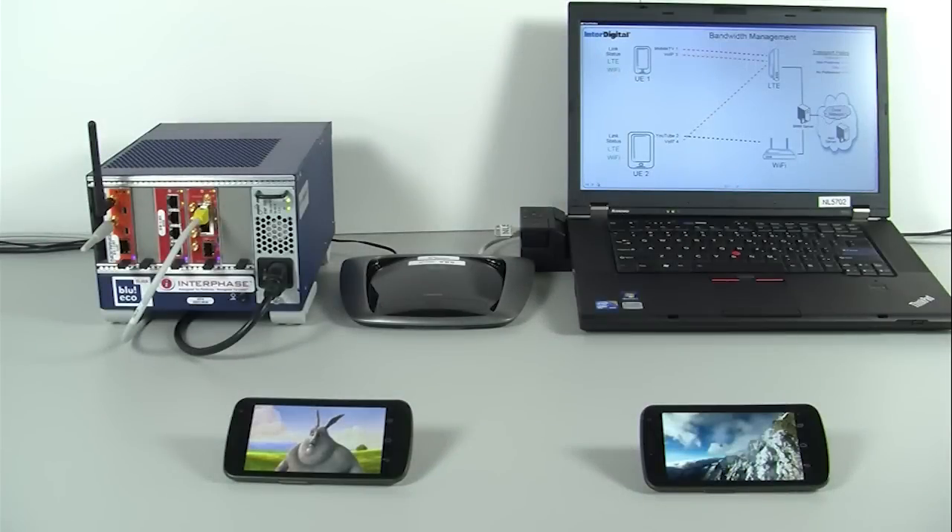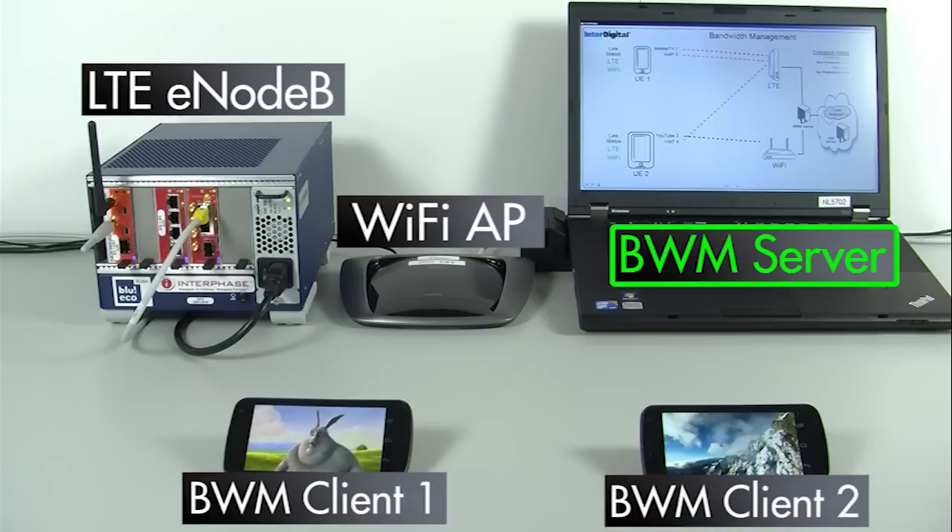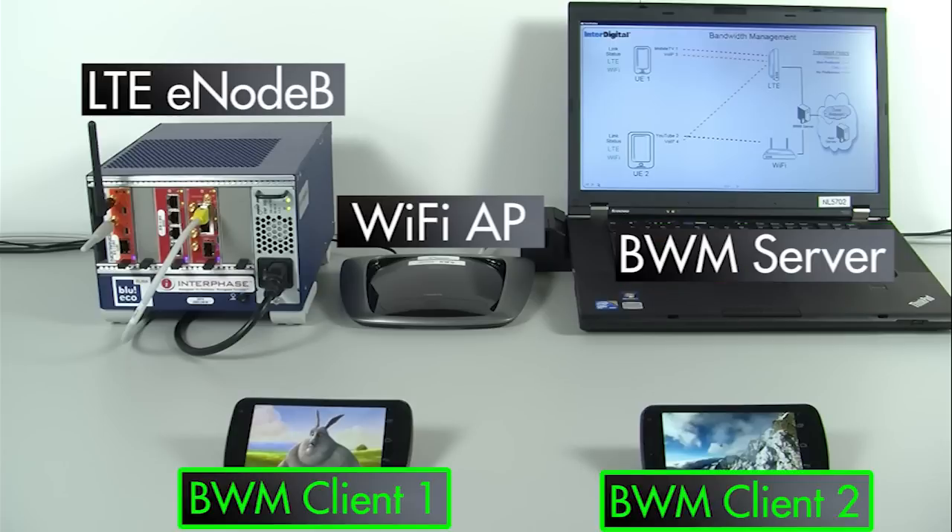InterDigital has built and demonstrated this system using commercially available equipment. It consists of an LTE eNodeB, a Wi-Fi access point, our BWM server running on a laptop, and InterDigital's BWM client running on two smartphones that support both LTE and Wi-Fi.